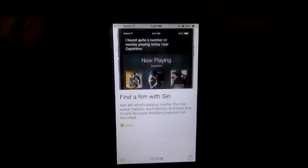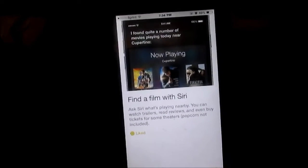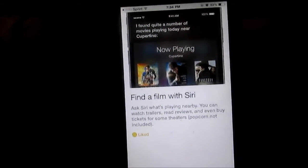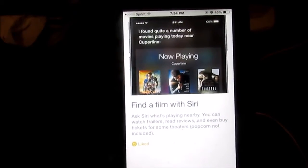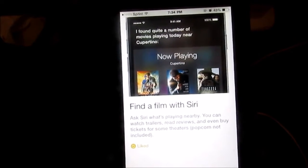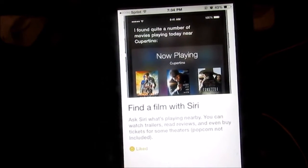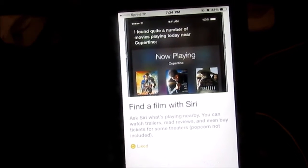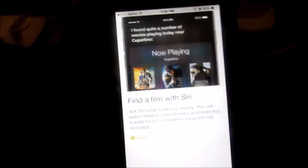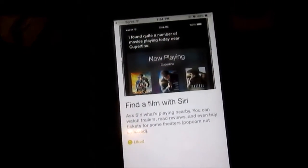The next iPhone hack is to find a film with Siri. I got this off of the iPhone Tips app. It says: ask Siri 'what's playing nearby' — you can watch trailers, read reviews, and even buy tickets for some theaters. Popcorn not included! So all you have to do is ask Siri what's playing nearby and there you go.